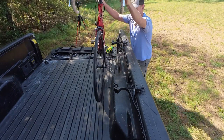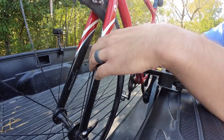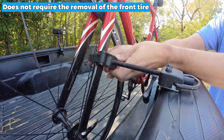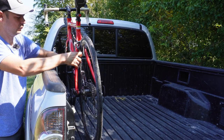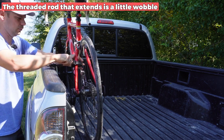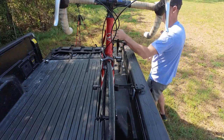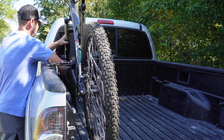Mounting the bicycle on the pickup truck bed is simple because it involves no tools or drilling. Moreover, it does not require the removal of the front tire to be installed, so you can easily mount your bike. Although the threaded rod that extends is a little wobbly, you don't need to worry too much because this rack still secures your bike well during transport.